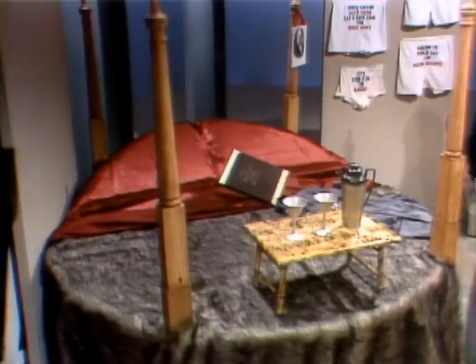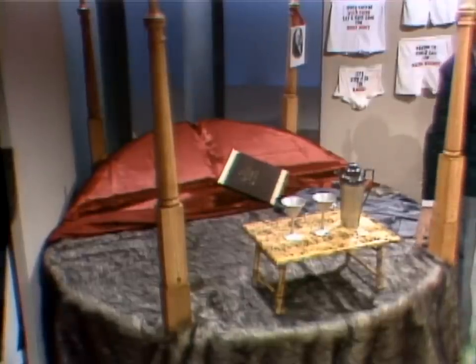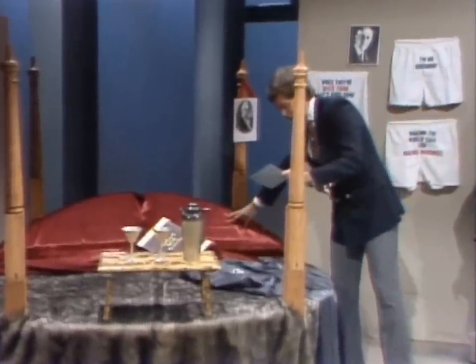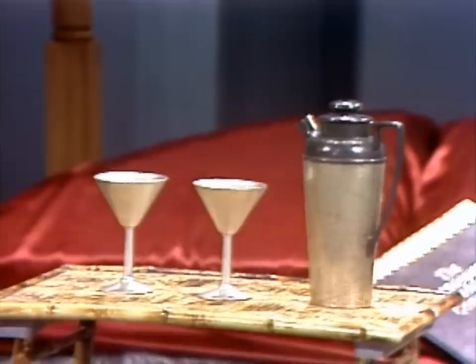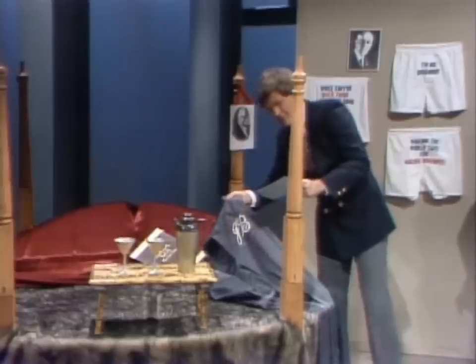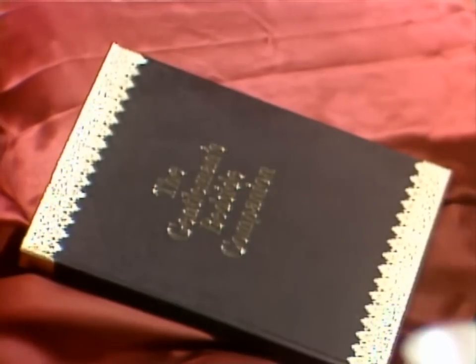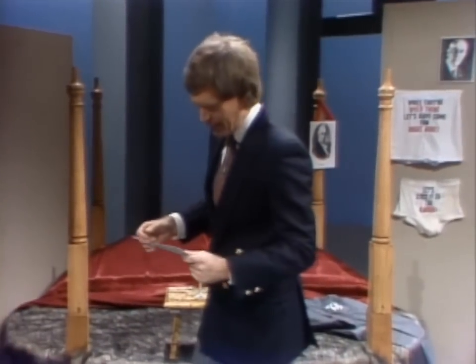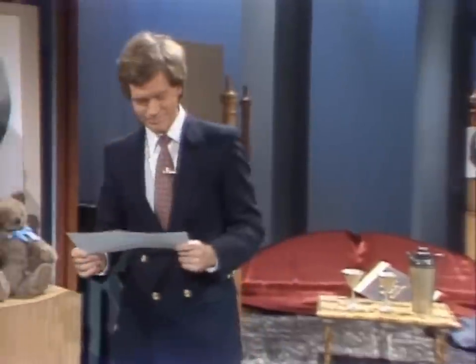James Buchanan was the only bachelor president. Here we have a restoration of Buchanan's White House bedroom featuring the round bed which revolved on a custom-made Chippendale frame. This was later removed by Mrs. Lincoln. Note the satin sheets right here and the fur bedspread. And this, of course, was his Peter Martini shaker and his monogrammed nightshirt right here. And, of course, his erotic collection of engravings there. Buchanan, the only bachelor president — later, a series starring John Forsythe, I believe.